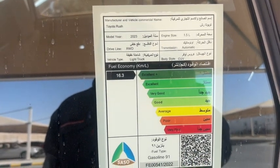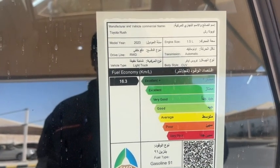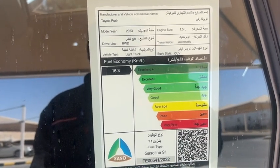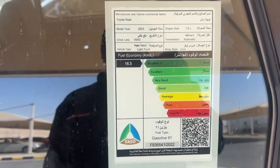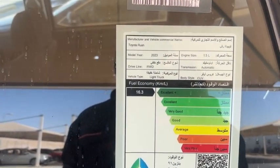The fuel economy is very good for this vehicle. It is the 1.5F 2023 model — a licensed model — and the economy is very good.